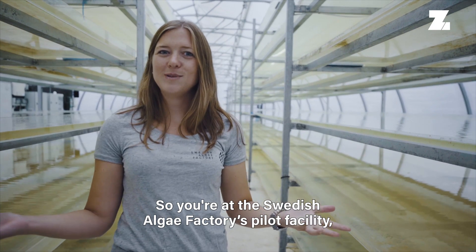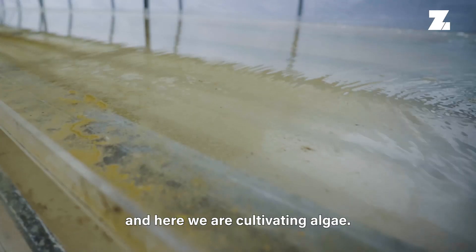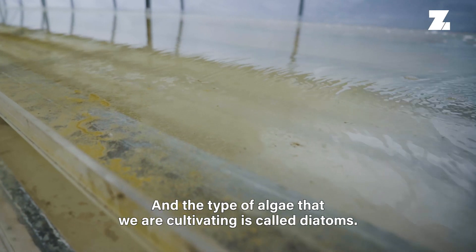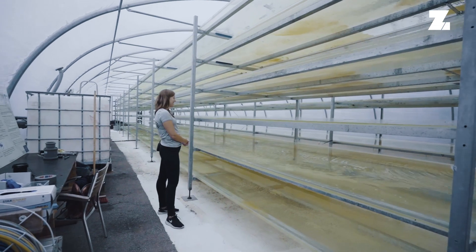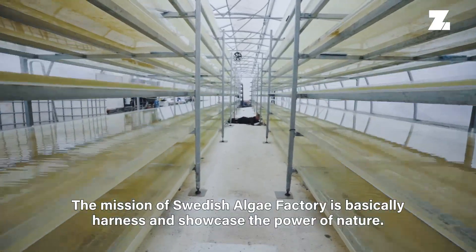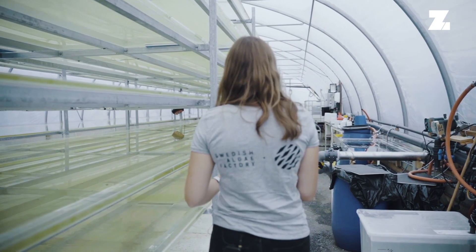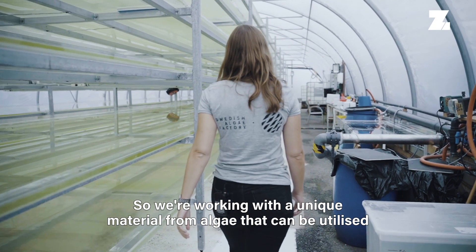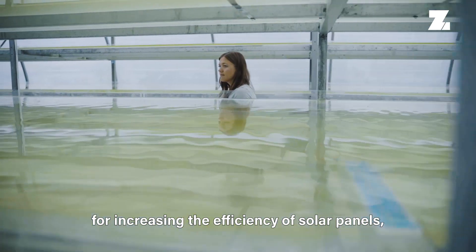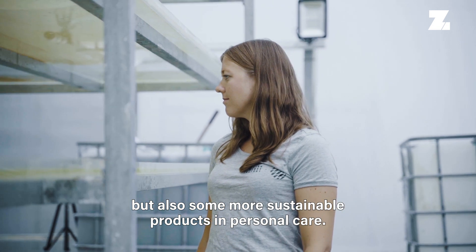We are at the Swedish Algae Factory's pilot facility, and here we are cultivating algae. The type of algae that we are cultivating is called diatoms. The mission of Swedish Algae Factory is basically to harness and showcase the power of nature. We're working with a unique material from algae that can be utilized for increasing the efficiency of solar panels, but also as a more sustainable product in personal care.